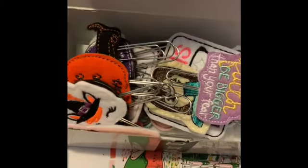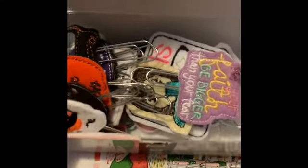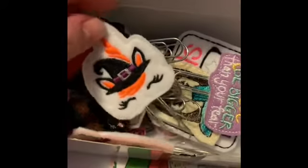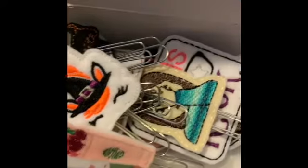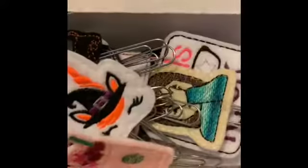Hey everyone, I'll be doing a haul for Elizabeth Bows and I'll link everything down below. This is my freebie when you use my code BECCA15 — B-E-C-A-1-5. That is a really good deal, and this is how it was packaged in a little box, so cute.